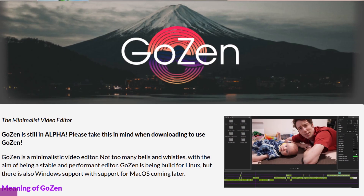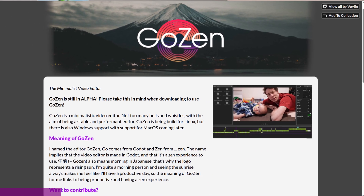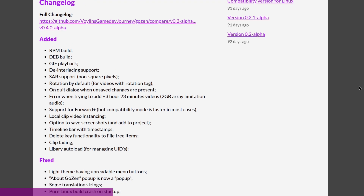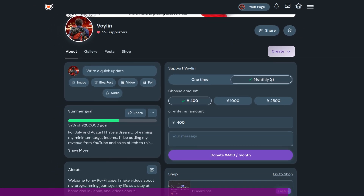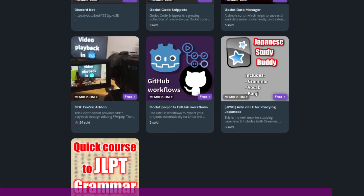Sponsor note: Gozen, my video editor that I'm making in Godot, has reached version 0.4 alpha, and the next couple of 0.4 releases will be the last alpha. Version 0.5 will mark the beta period, and I'm still planning on releasing the full version of Gozen by December this year. Gozen is fully open source — link to the GitHub repo below. If you want to support the video editor and my work, please visit my Ko-fi page and consider becoming a member for weekly articles and free access to all my Ko-fi shop items.